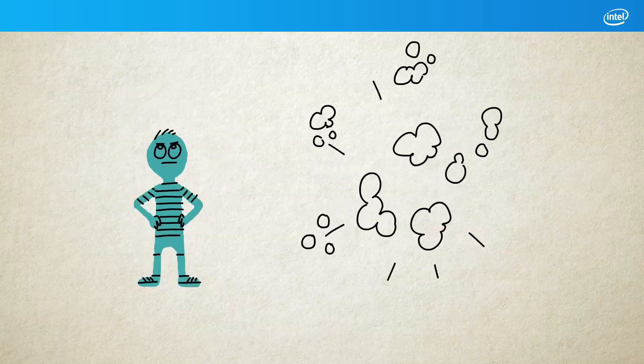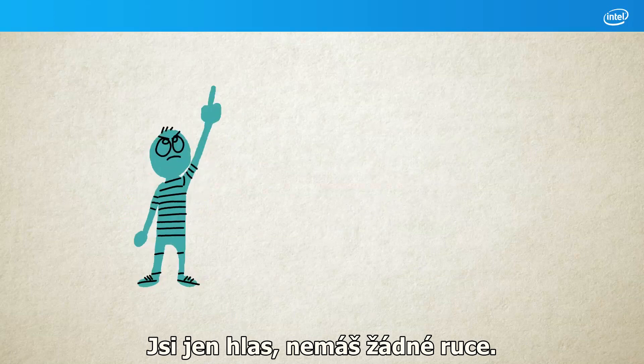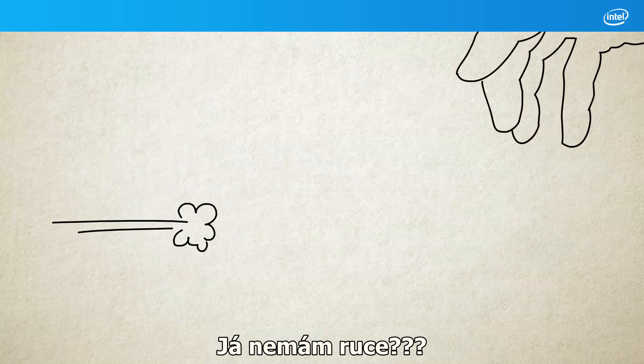Wait a minute! You can't use gesture control, you're just a voice — you haven't got any arms! I don't have arms!